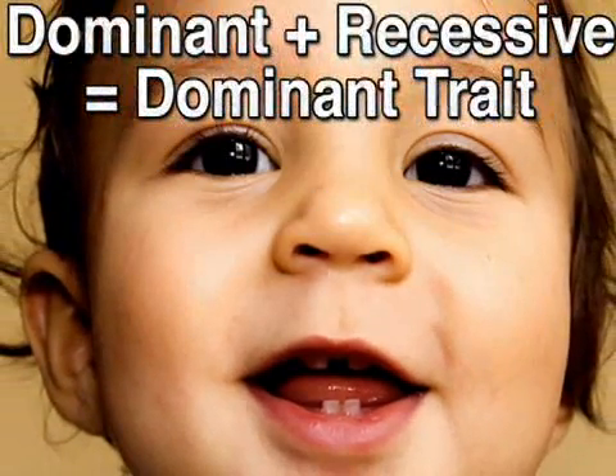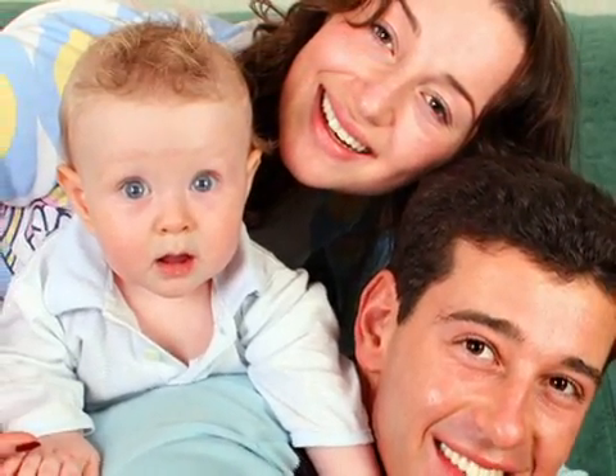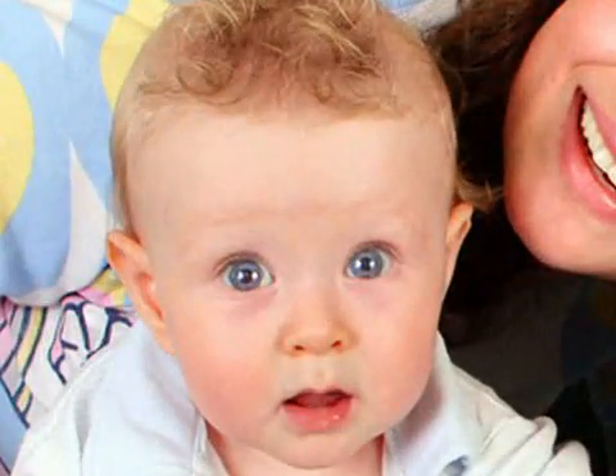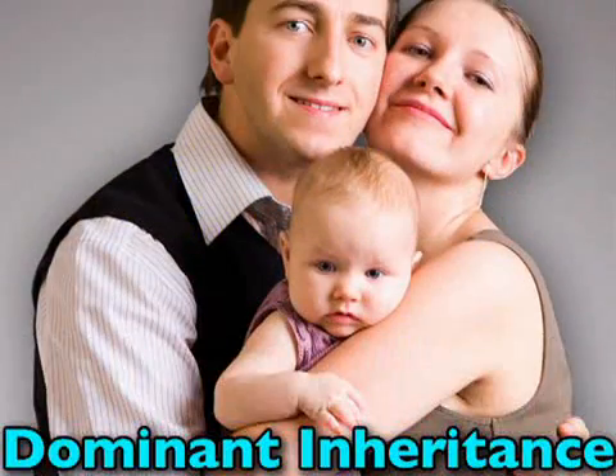In this case, he will most likely display the dominant brown-eyed trait, because dominant genes tend to trump recessive ones. But if both parents possess a recessive blue-eyed gene, then even two parents with dark brown eyes can give birth to a blue-eyed child. With this in mind, it's easier to comprehend dominant inheritance versus a recessive one. A child can inherit a genetic birth defect if just one parent passes along a faulty gene.